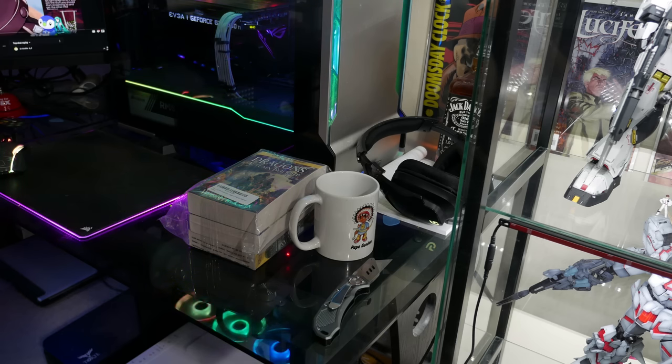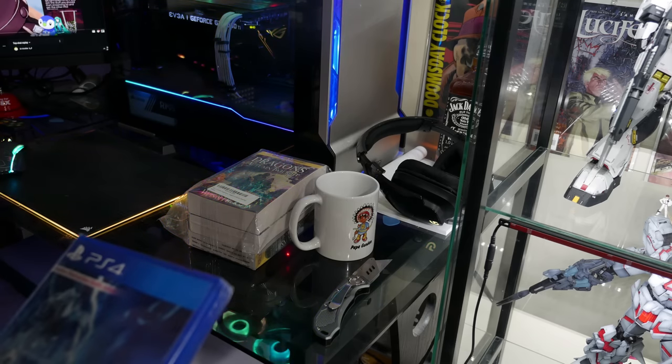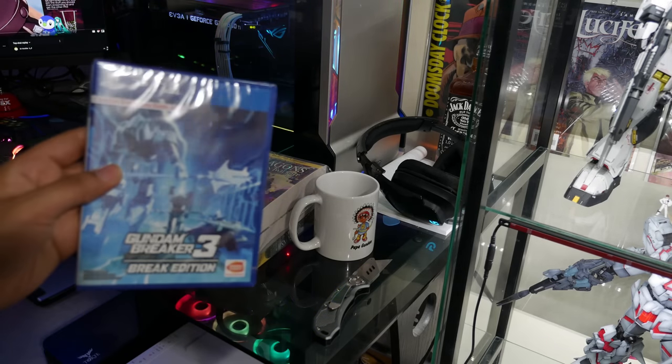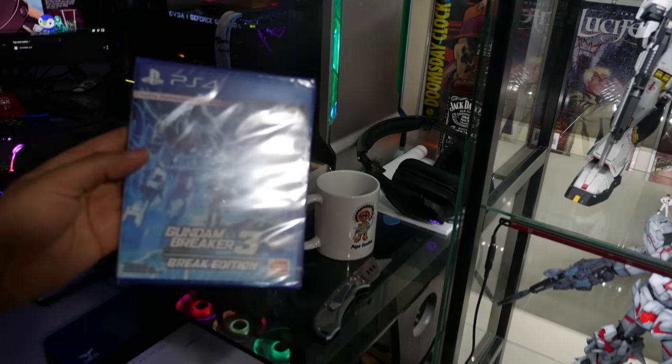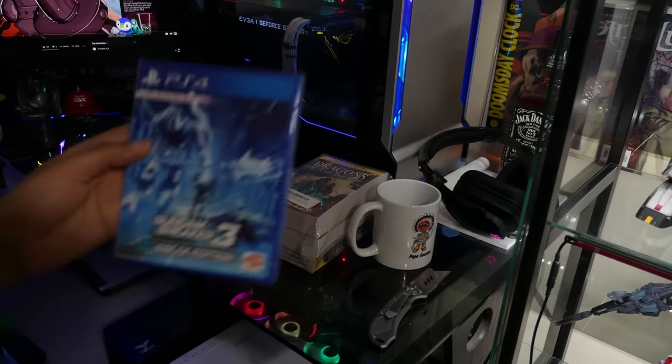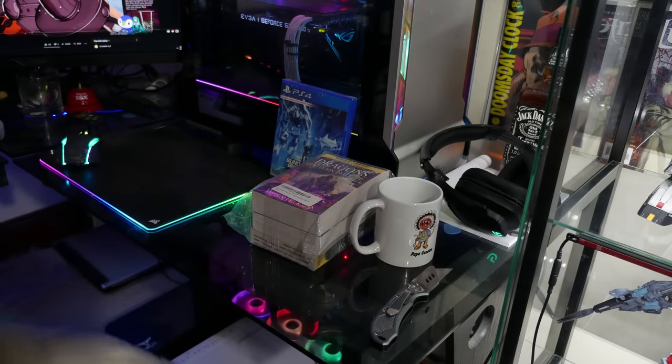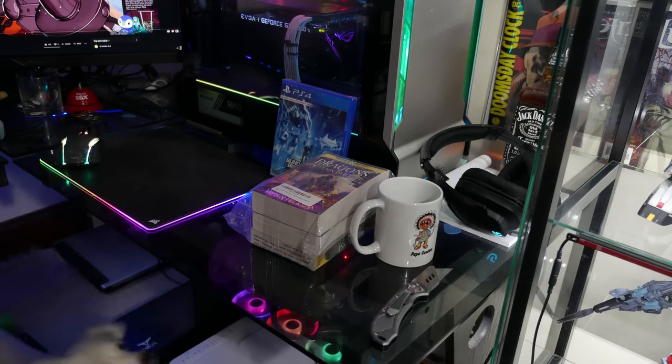It's Gundam Breaker 3, with all 6 DLCs available — special packing. More than 20 additional gunpla joining in. Is this the game where they're all actually model kits and you break them up and put them together in like a kit bash? I really should have had that in the frame but I'm an idiot. Well thank you — I'll probably buy a PlayStation 5 so it'll be backwards compatible and I can play it then.